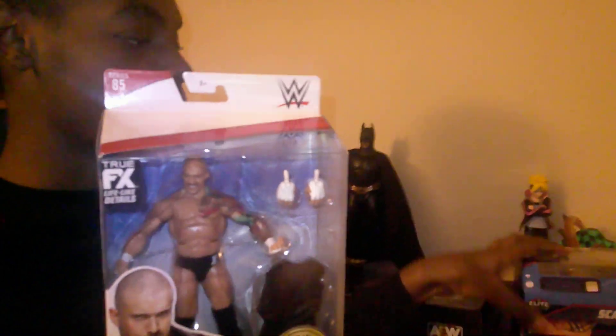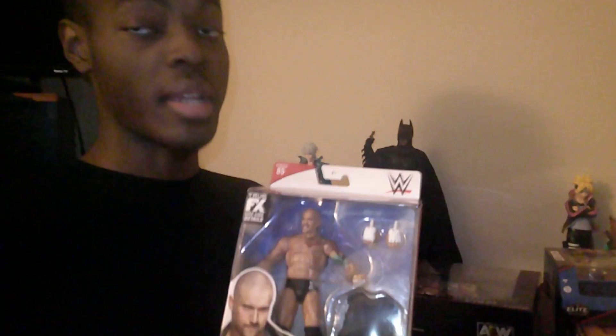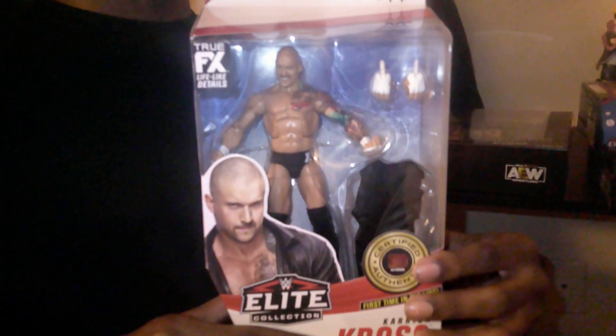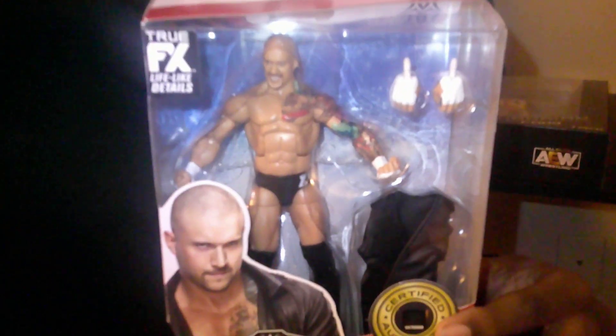For our last figure in the haul today, we have Karrion Kross, which I mentioned a few minutes ago to go with Scarlett. They're not in the same series, but they're both wearing black so I think it's supposed to match with the Scarlett figure. He's really cool and one of my favorite wrestlers right now. He comes with a nice jacket accessory. Now he has hair, but this is the bald-head Karrion Kross — this is early in his career. It's a really nice figure.